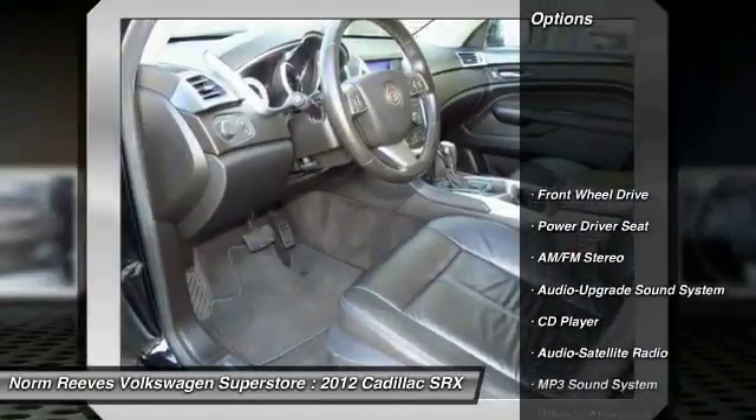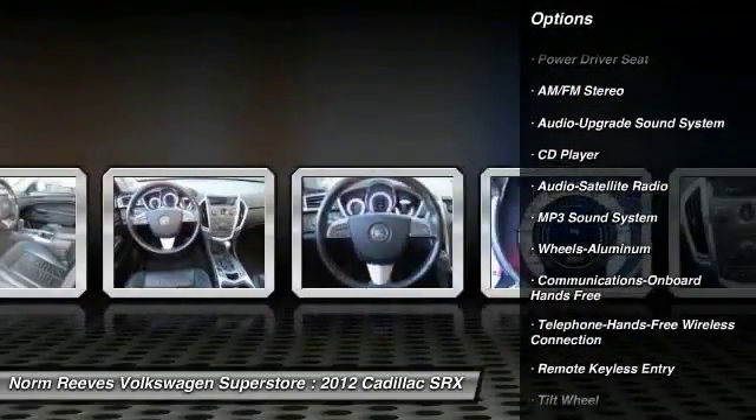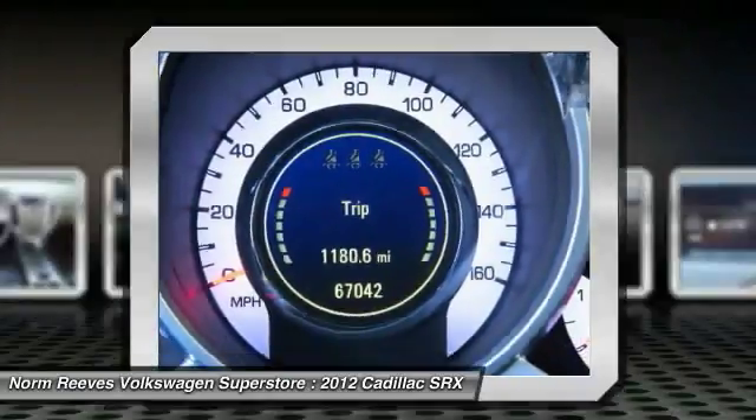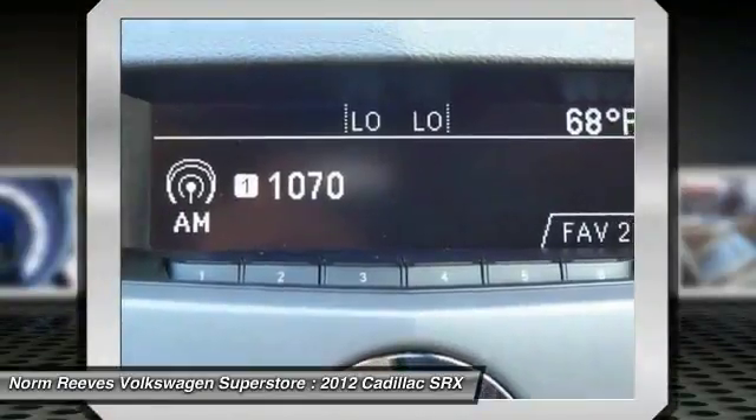Anti-lock braking system, traction control, air conditioning, Bluetooth wireless data link for hands-free phone, power steering, cruise control, aluminum wheels, floor mats, premium sound, and hands-free communication.